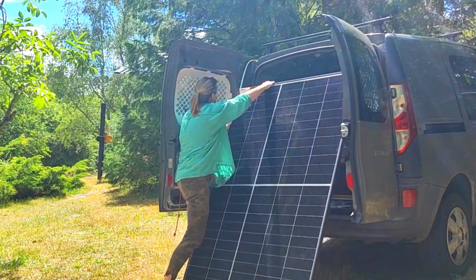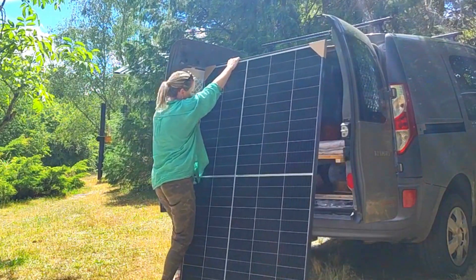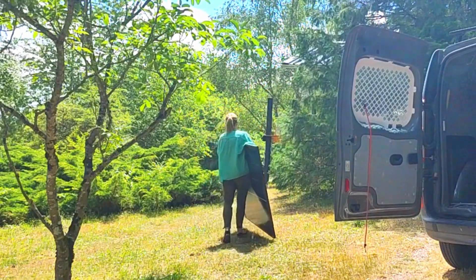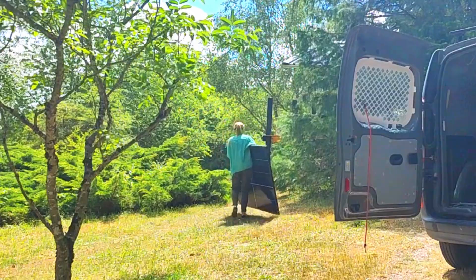This is me installing my shiny new solar panels. Here's how I chose a simple solar setup for my off-grid cabin, why I chose what I did, what it cost, and did it work?